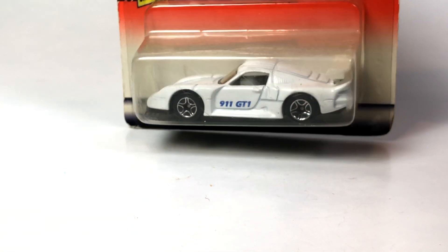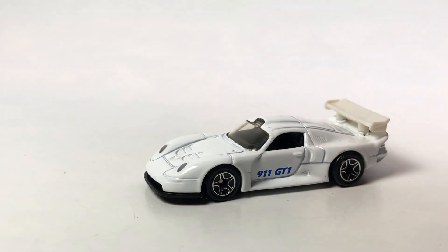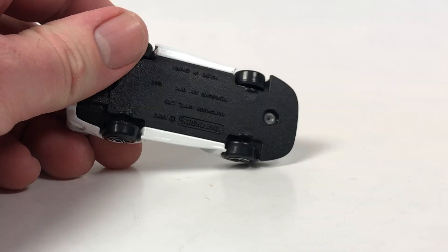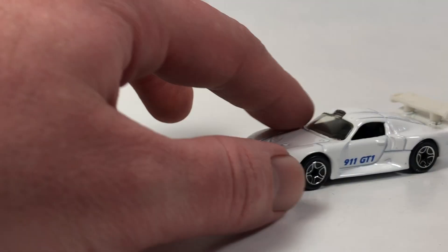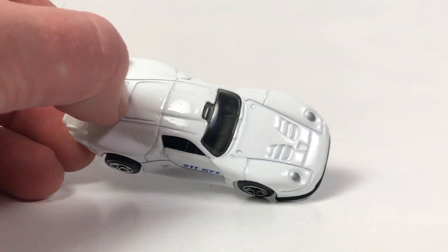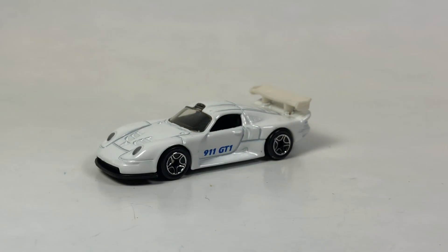Next, the Matchbox Porsche 911 GT1 — I didn't have an example of this Matchbox casting in my Porsche collection so I had to pick it up. It's a basic one — white, metal body, plastic base. We do get headlight detail and a '911 GT1' side tampo. Other than that it's just plain white with no rear detail, but it looks okay.